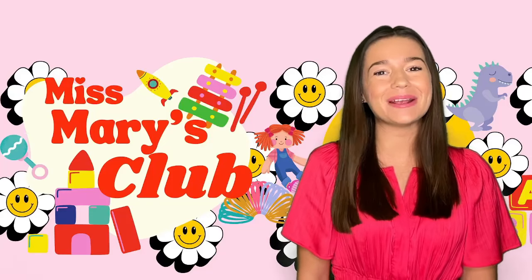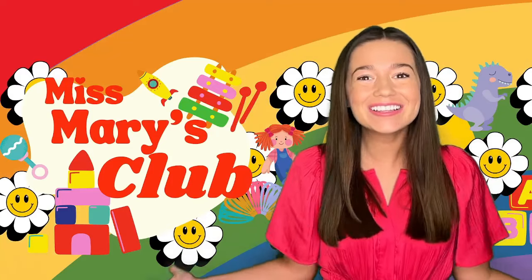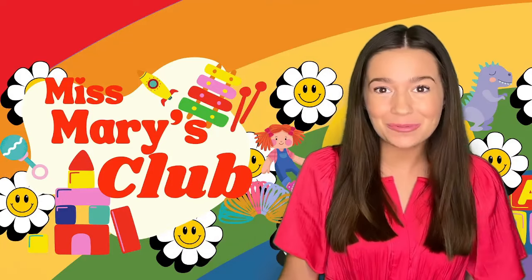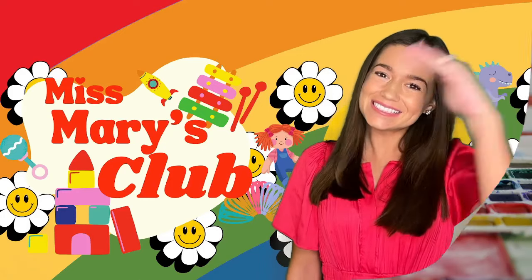Hi friends! Welcome back to Miss Mary's Club and today we're going to learn about colors! Colors are all around us and colors are really cool. I'm excited to learn about them with you. Let's go!